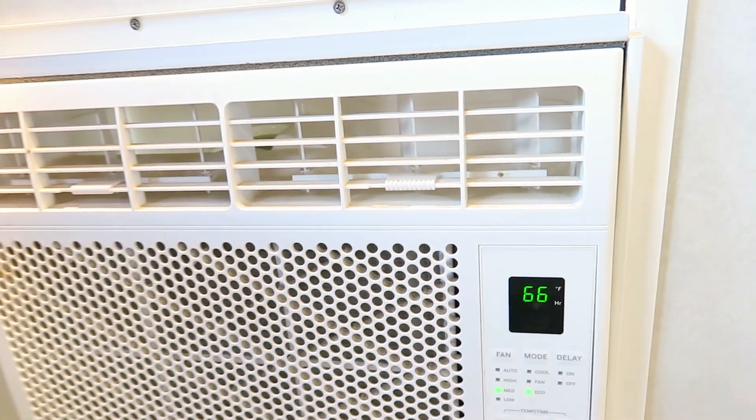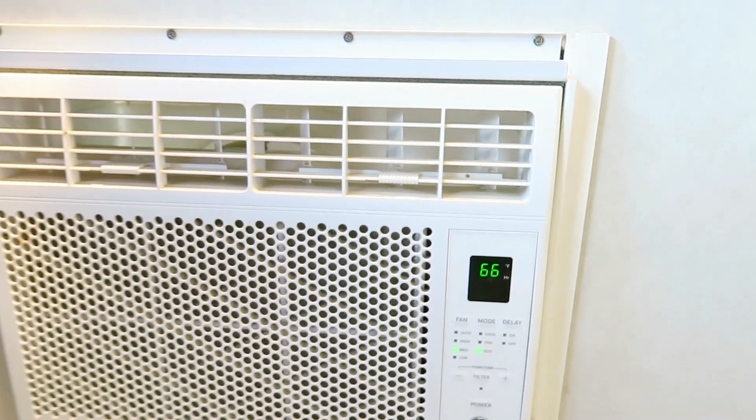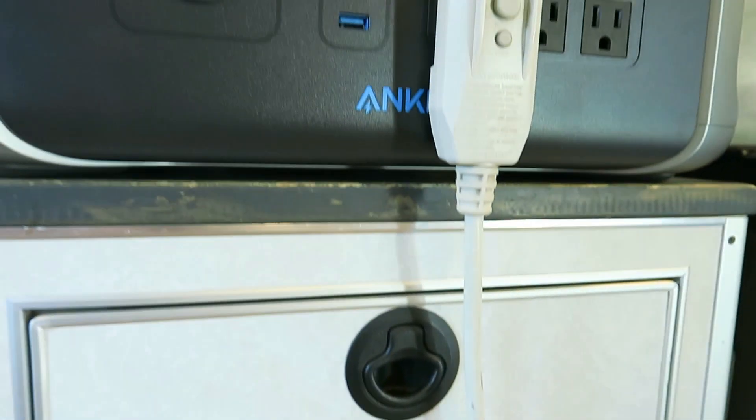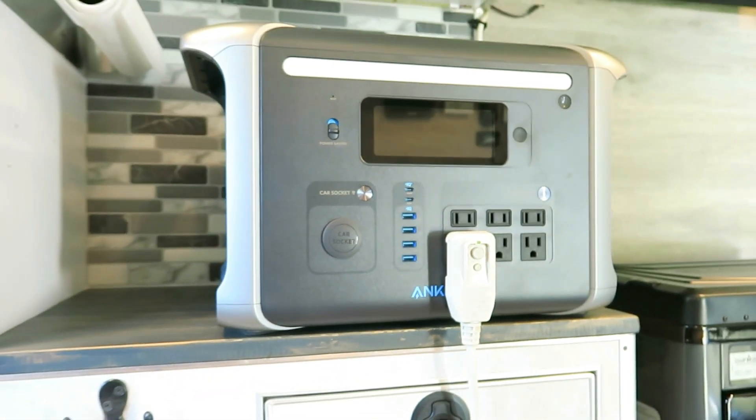That high watt-hour capacity also means that it can provide power for a traditional three-to-five day camping trip without needing a recharge.